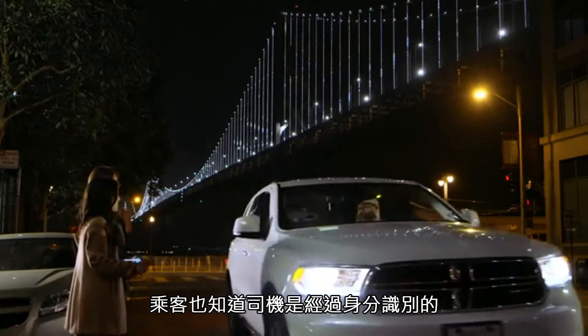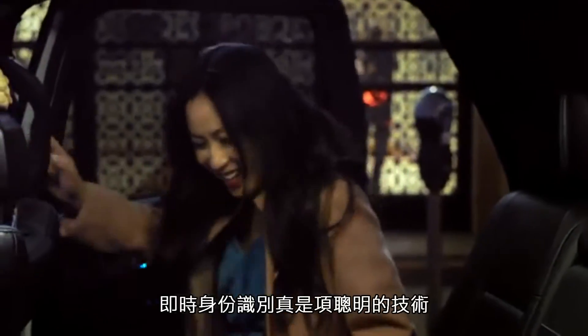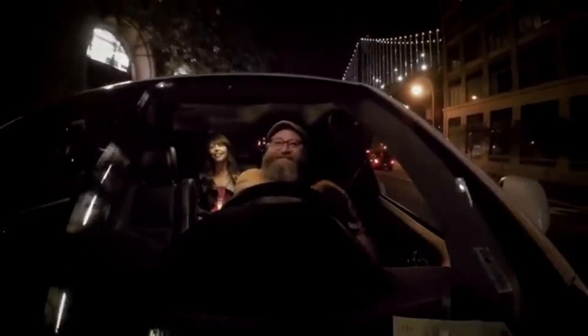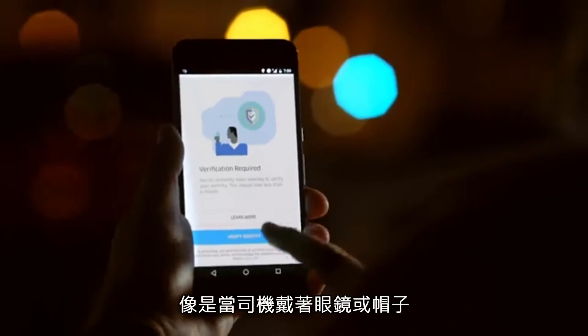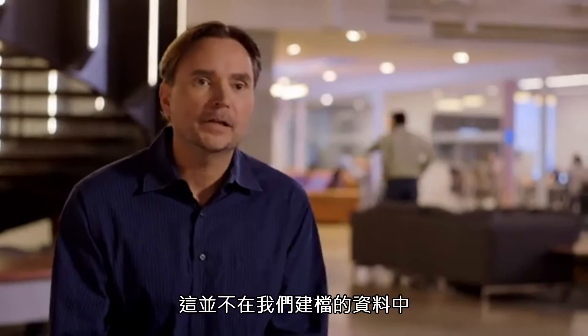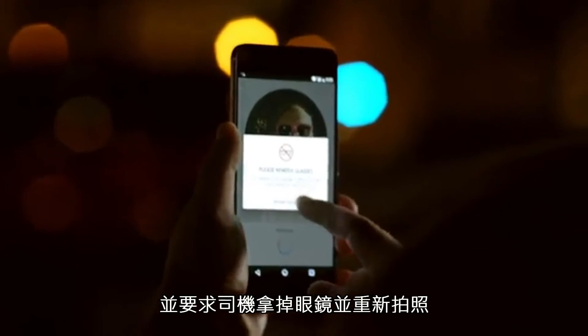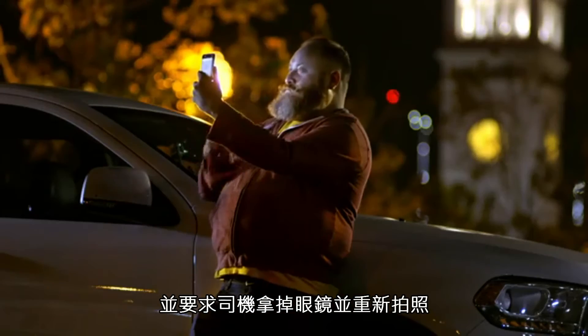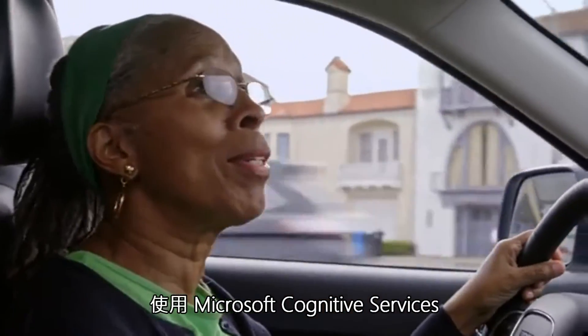Doing that serves a couple of purposes: drivers know that their identities and their accounts are being protected, and riders know that the driver who they're with has been screened. Real-time ID is a smart technology — it factors in and addresses edge cases, like the situation where the driver is wearing glasses or a hat that weren't in the identification we have on file.